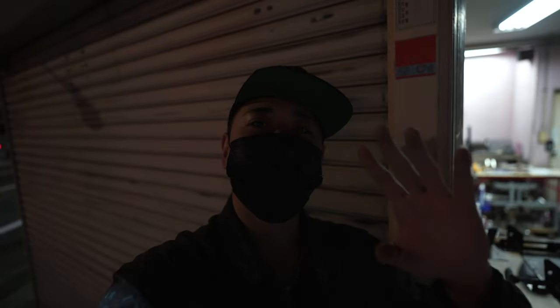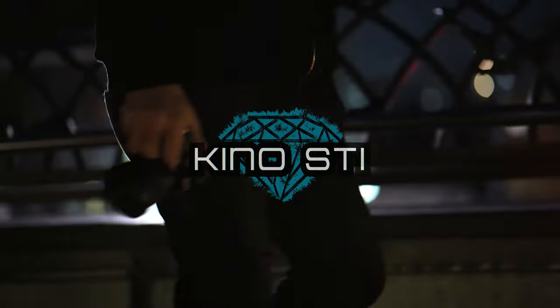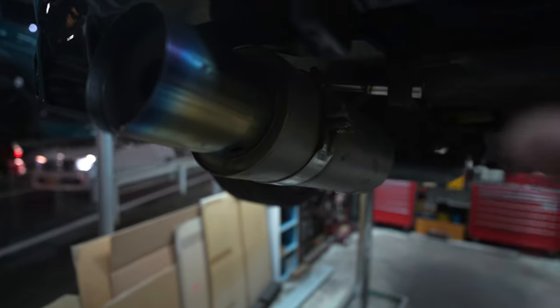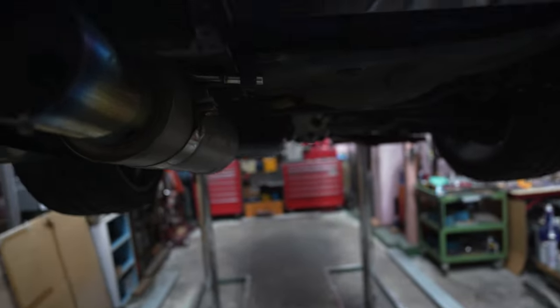Hey, what's up guys? This is Kino. Today we're gonna be working on the Subaru again. So as most of you guys know, I've been working on the Subaru to prep for Wekfest. We're at a shop to work on the exhaust. Right now I got this bad boy right here — it's a Trust TI-R. You're about to witness the first dual exhaust in titanium on a WRX STI. It's gonna be hella sick.